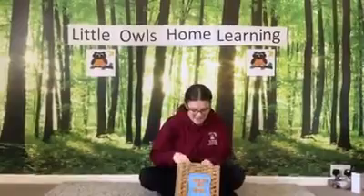Hello everyone, it's Charlotte from Snowy Owls. We're going to sing Who's in the Box? Who's in the box? Who's in the box? What kind of animal is hiding in the box? Let's see what it is.